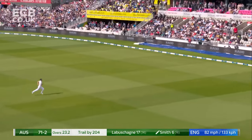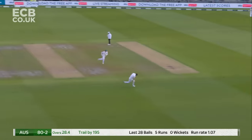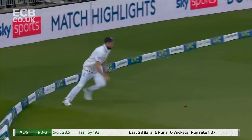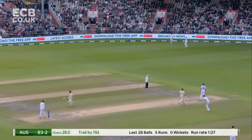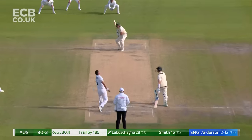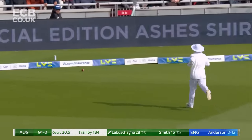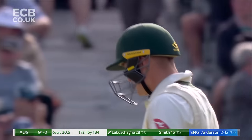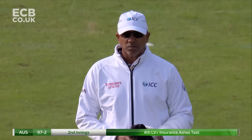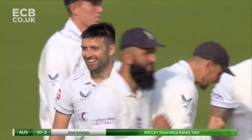That one was aimed at the stumps and Smith has pinged it through mid-wicket for four. That's a wonderful shot — lovely balance, timing and placement. But they will come back for three. 94 for two. Has he got it? Smith walks — the plan has worked a treat. Good bouncer — Smith tried to help it on its way, and all he's done is help it through to Johnny Bairstow.